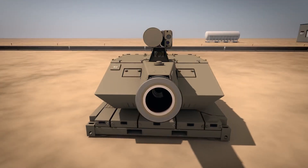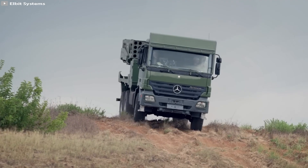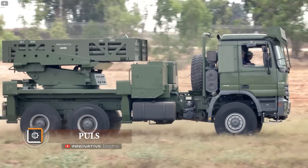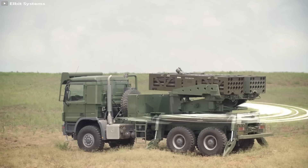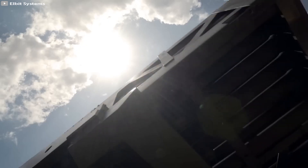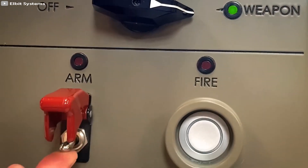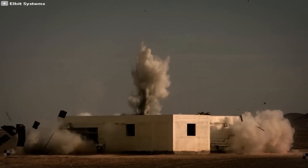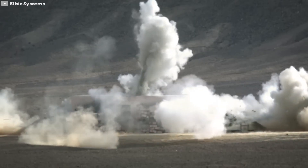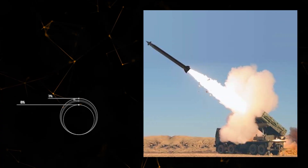The Poles launcher from Israeli company Elbit Systems is another example of a mobile missile system. Its primary advantage is high efficiency achieved through a unique guidance system that utilizes GPS and gyroscopes to ensure high accuracy and maneuverability of the projectile during flight. Poles can fire various types of ammunition at different distances, all from the same position.